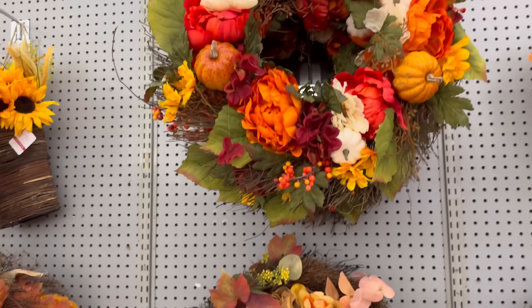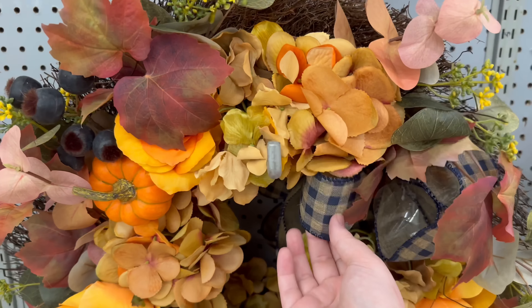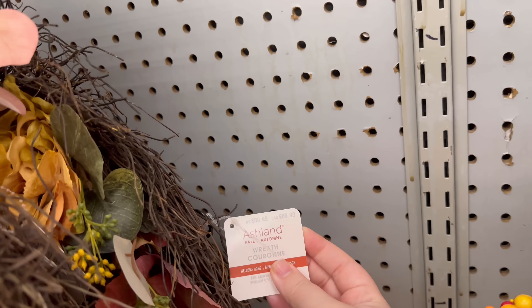Some more beautiful wreaths — I really like the blue in this one. I've always liked blue for fall. These are $69.